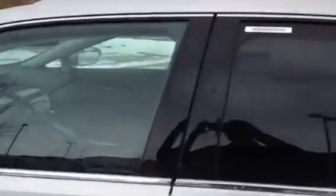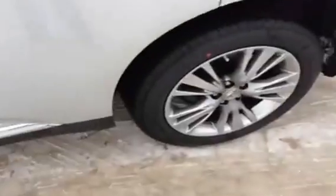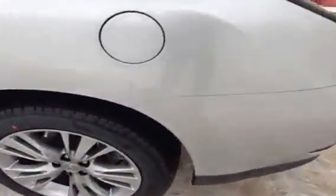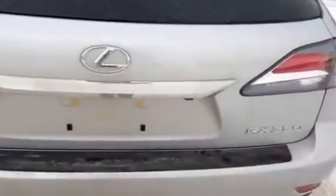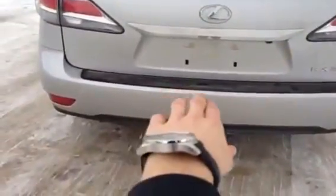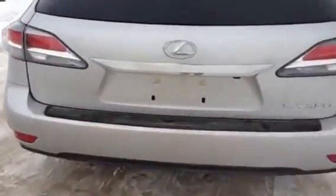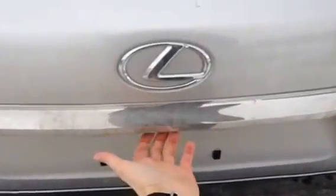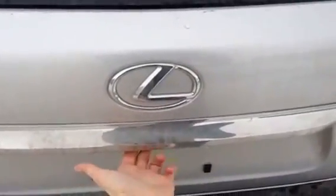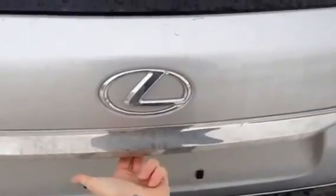On the exterior of the vehicle we have chrome outlining of the windows as well as on the bottom of the doors, and 19-inch alloy wheels. Chrome detailing on the back as well as a plastic sill on the bottom of the liftgate to prevent paint scratching. The liftgate can be accessed through the vehicle, the key fob, or via a latch here.